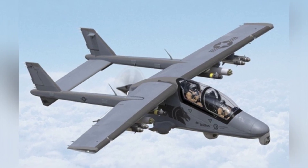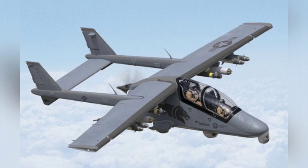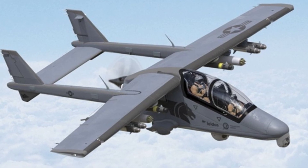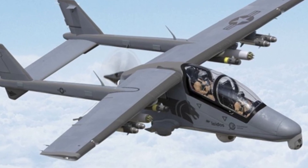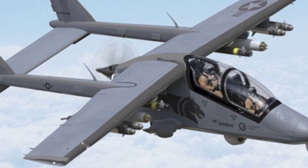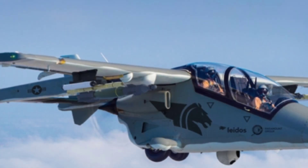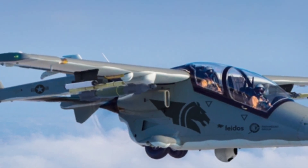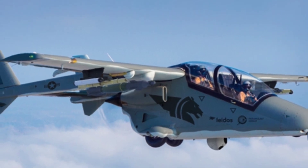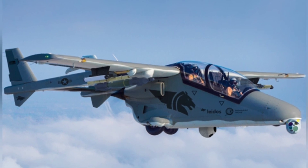The Mustang 2 light attack aircraft has an empty weight of 2,000 kilograms, a maximum takeoff weight of 3,800 kilograms, a length of 10.3 meters, a height of 4 meters, a wingspan of 11.9 meters, and a crew of two — a pilot and a co-pilot/observer. The aircraft has a takeoff run distance of 550 meters when fully loaded, a maximum speed of 504 km/h, a maximum altitude of 9,450 meters, endurance of 7 to 10 hours, and a maximum range of 2,130 kilometers.